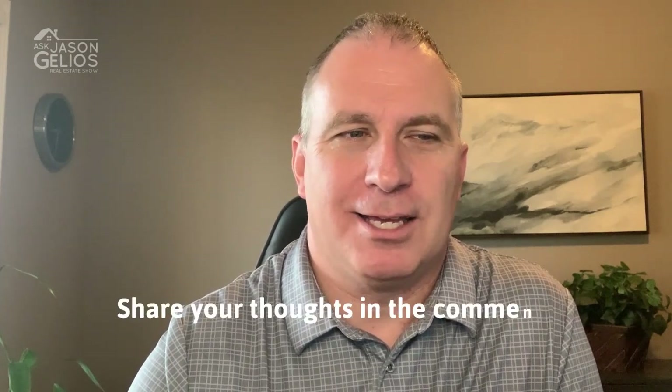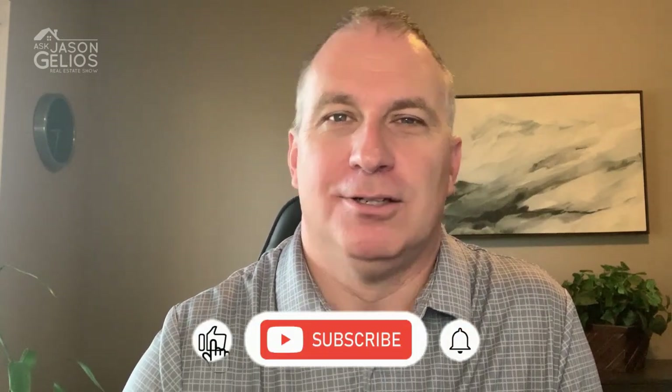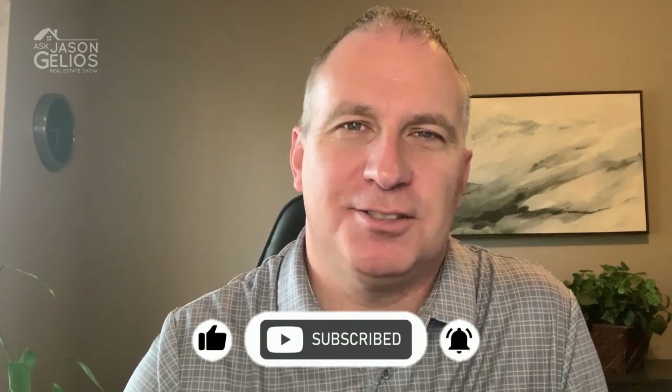So those are 14 home design trends for 2025. Did I miss one? Is there one you hope will stand the test of time, or a trend you hate on this list? Do you not like layered lighting or indoor swings? Go ahead and share your thoughts in the comments. If you found value in this video, go ahead and like, follow, and subscribe wherever you're watching. I'm Jason Jellius, Michigan realtor — thank you for watching.